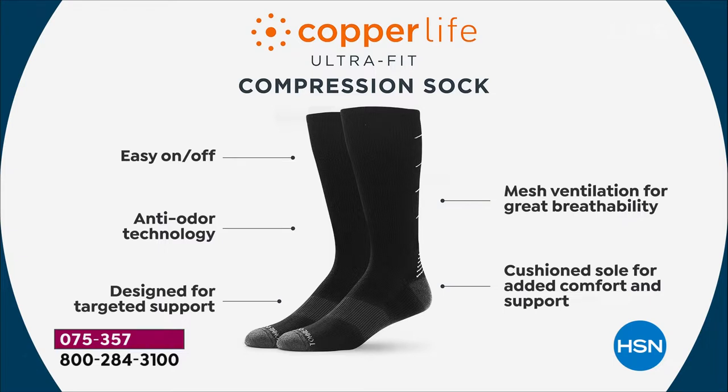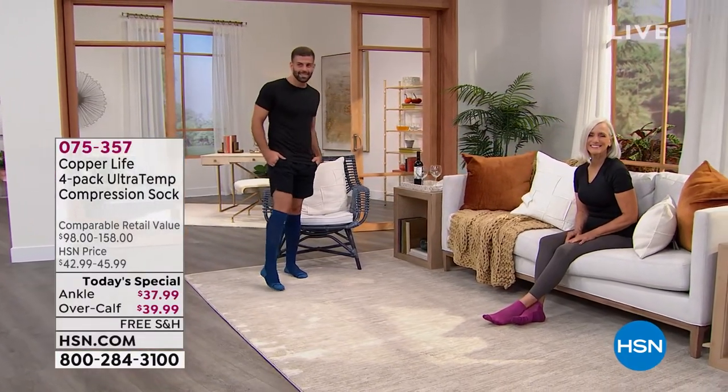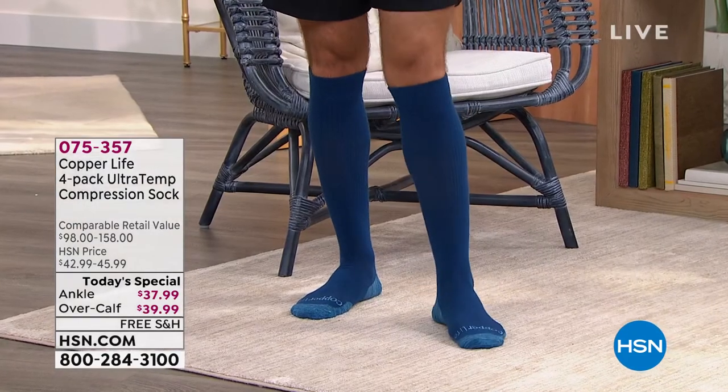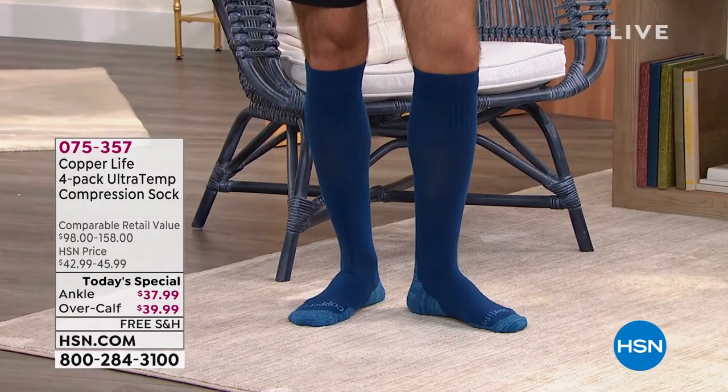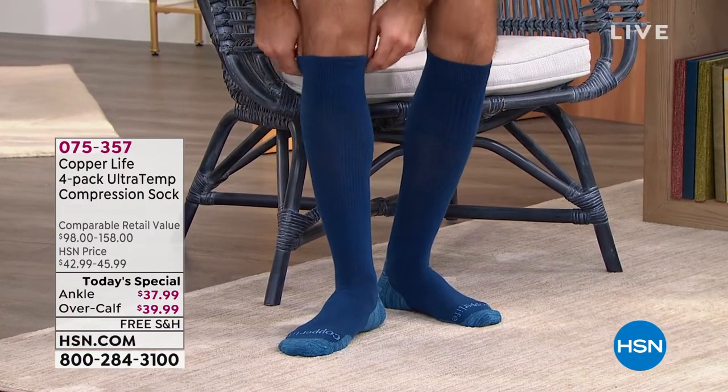The anti-odor technology and that targeted compression for support — I'll show you all of those so we can get through the entire sock. You can really understand how it's supporting everything from the bottom of your feet with extra cushioning to arch support, even your Achilles tendon. They're incredibly easy to take on your body and take off as well. If you notice across the top strap right there, right underneath the knee on the over the calf, notice how the band is a little bit wider.